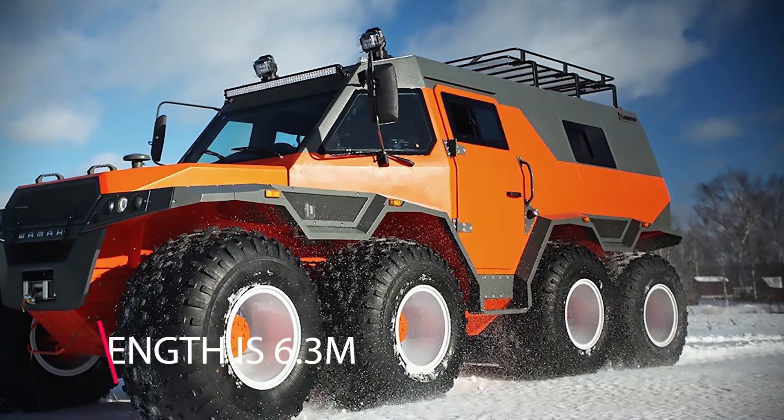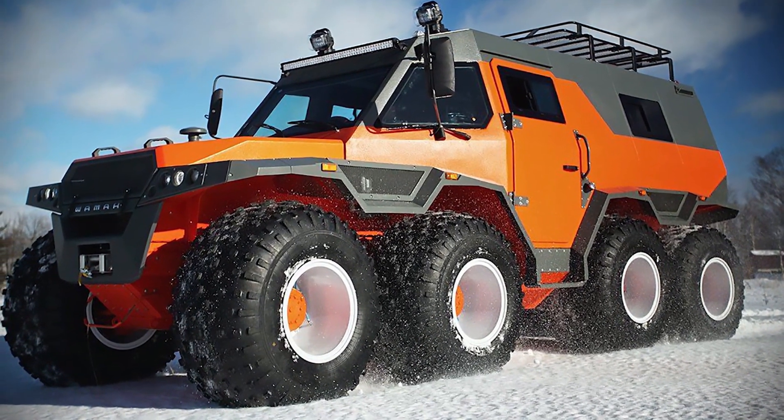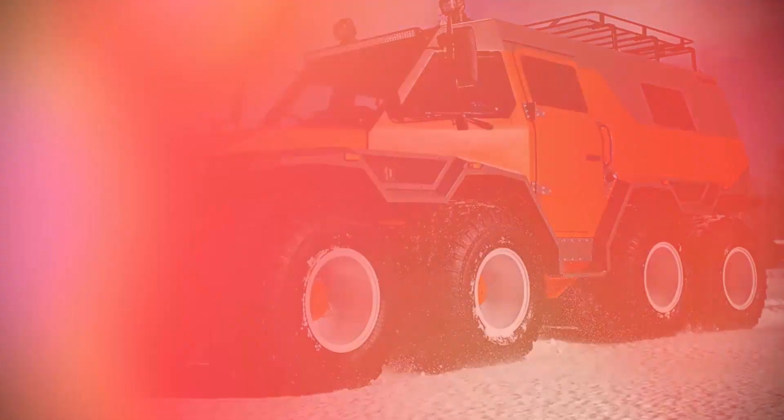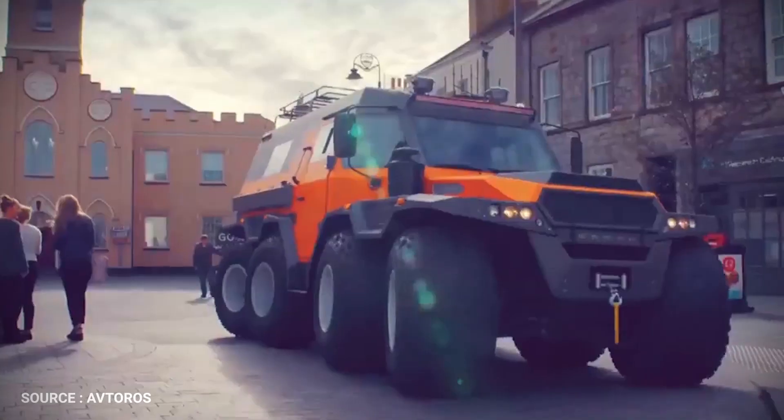The length of this vehicle is 6.3 meters and its width 2.5 meters. Such dimensions are uncharacteristic for standard cars. However, the size doesn't prevent Shaman from feeling comfortable within a city or on highways.